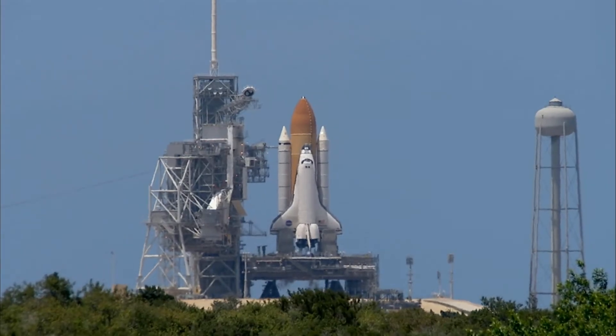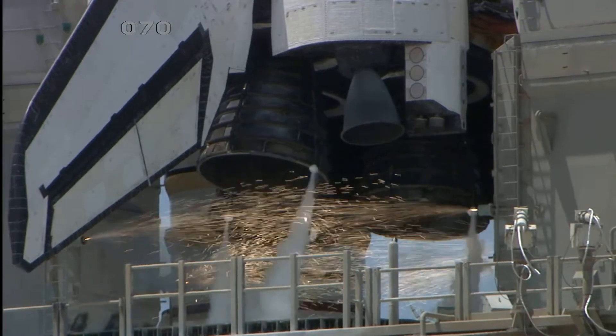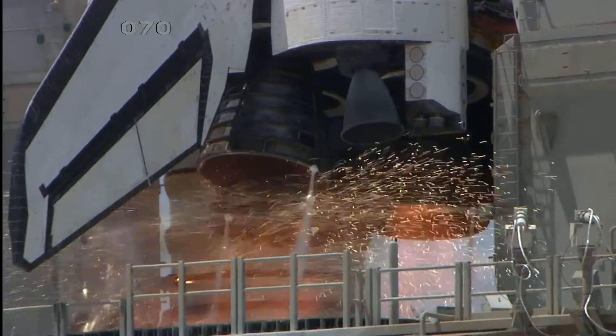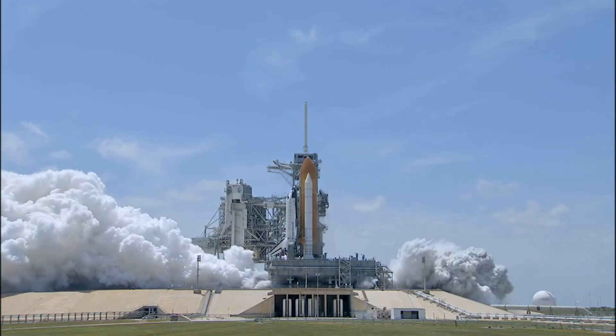Firing chain is armed. Sound suppression water system activated. T-13, 12, 11, 10, 9, 8, go for main engine start, 6, 5, 4, 3, 2, 1, and 0.